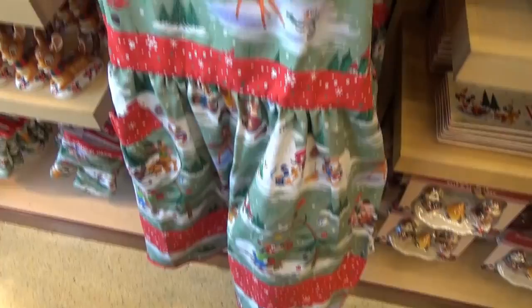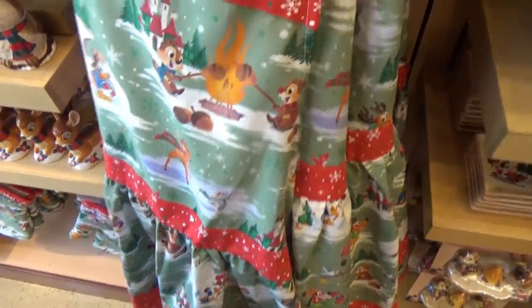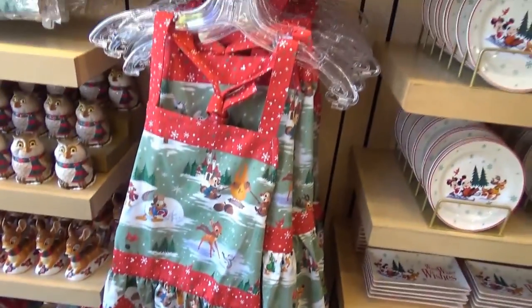Here's the apron — the matching apron. It is $26.99. That's pretty expensive for an apron, but I guess it's Disney.